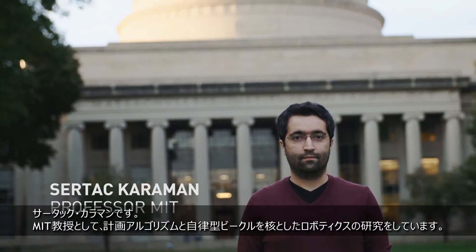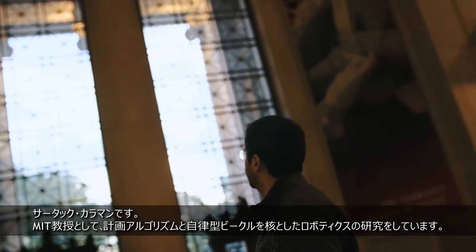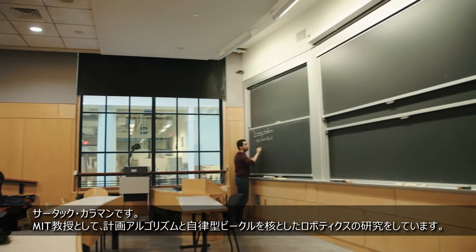My name is Saitaj Karaman. I'm a professor here at MIT, directing one of the robotics groups that is focusing mainly on planning algorithms and autonomous vehicles.